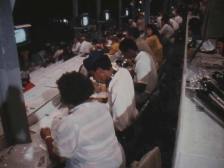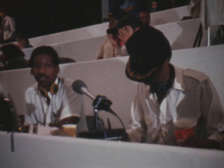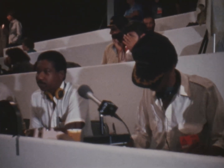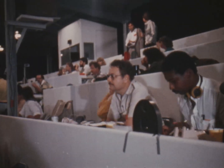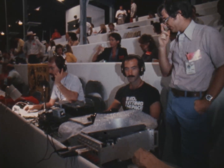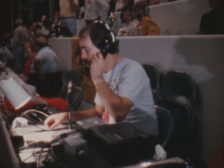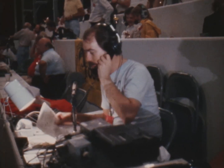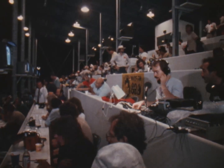T-minus 2 minutes, 10 seconds and counting. T-minus 2 minutes and counting. Coming up on liquid hydrogen pressurization. T-minus 1 minute, 57 seconds. Liquid hydrogen reflux has been terminated. LH2 pressurization of flight level underway. Vehicle now completely isolated from ground loading equipment.